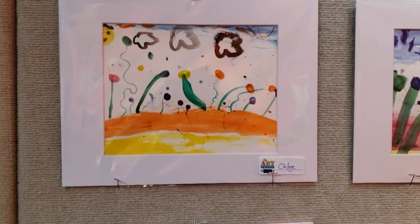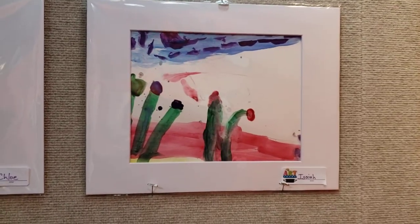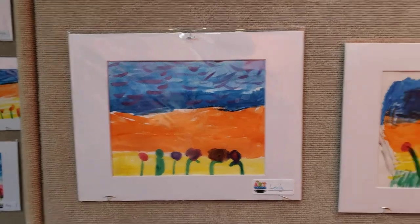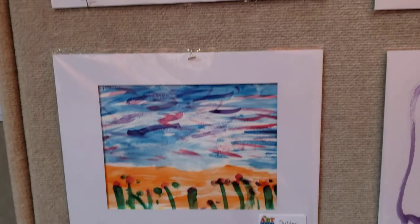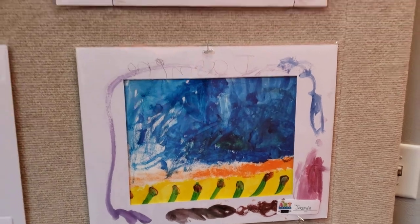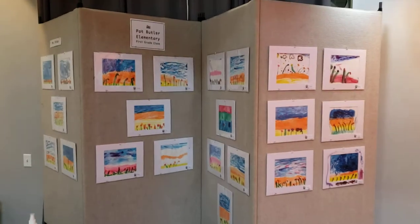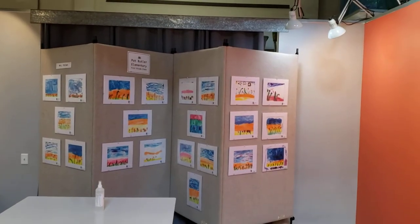There's a few more. Look, there's one from Chloe, Isaiah, Layla, Carlos, Sutter, and Jasmine. Great job everyone. Beautiful, beautiful work, and here you are with your artwork at Studios on the Park.